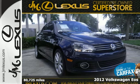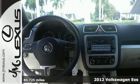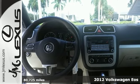Here's a 2012 Volkswagen EOS. Cruise in style while you feel the soothing wind pass over you.